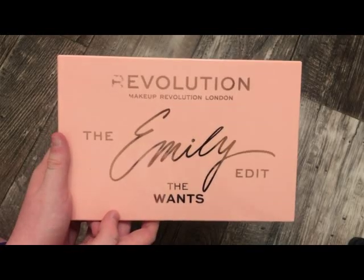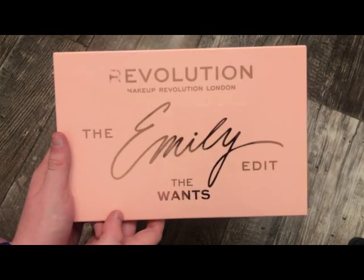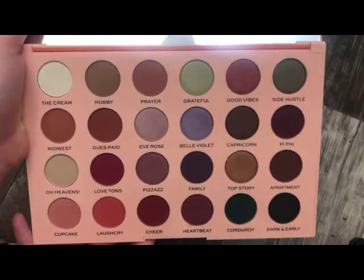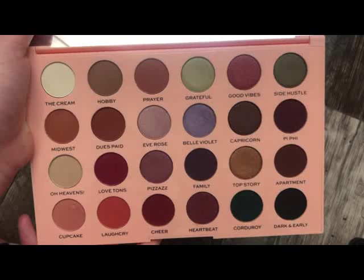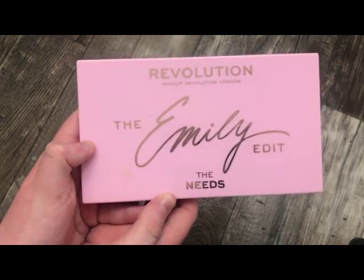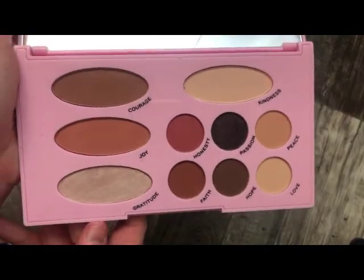The next palette is from Makeup Revolution — this is the Once Palette with Emily Noel. I wasn't a fan of this palette, but I'll show you since I have it. Next is also from Emily Noel and Makeup Revolution — this is the Needs Palette. Again, I'm not too crazy over this palette either.